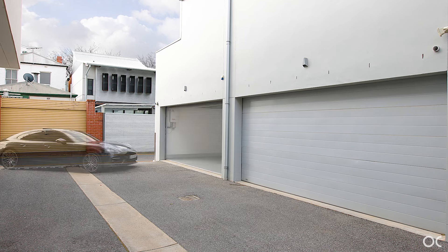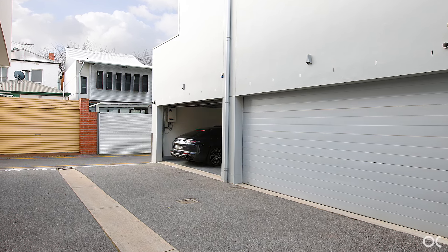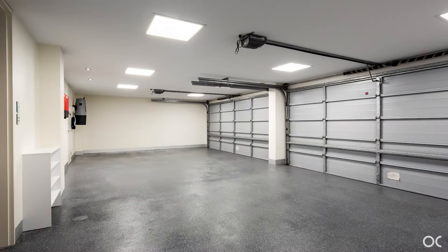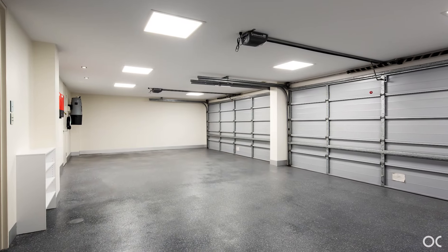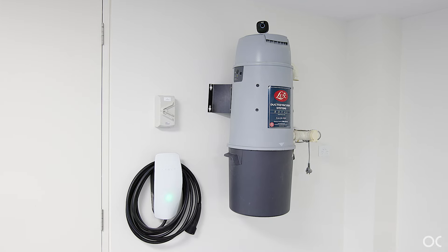Direct entry into the home is provided from the impressive four-car side-by-side garaging, complete with epoxy flooring, two automated panel lift doors, under-stair storage, 60 amp car charger and 10 kilowatts of solar power.